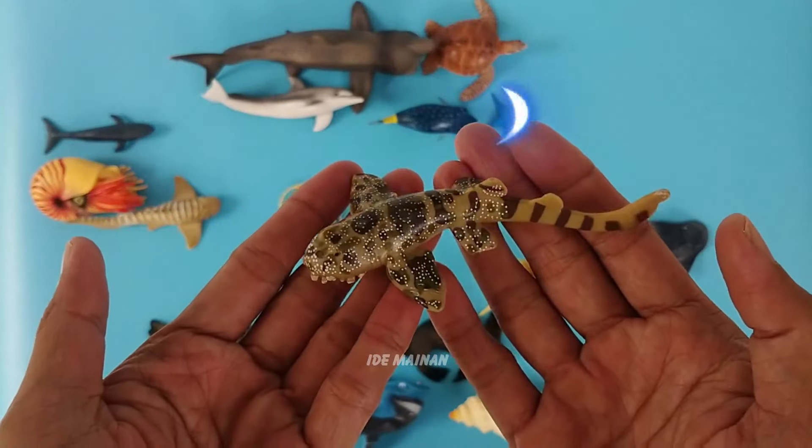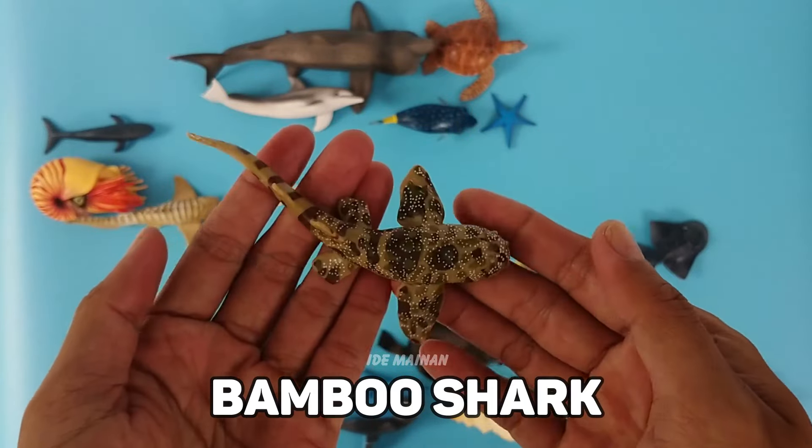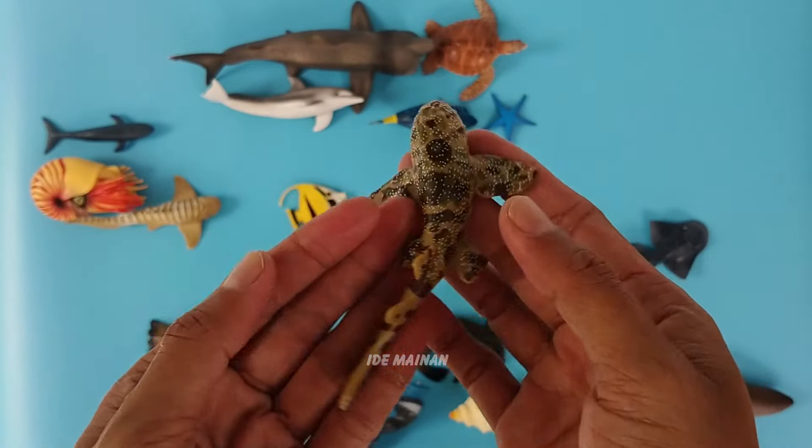This is a bamboo shark. The white-spotted bamboo shark is a species of carpet shark with an adult size that approaches one meter in length.